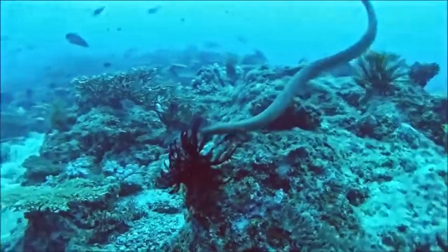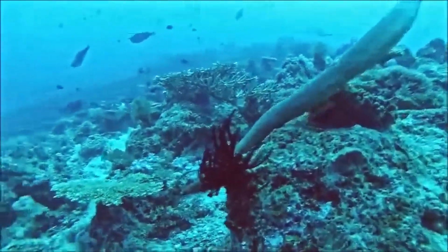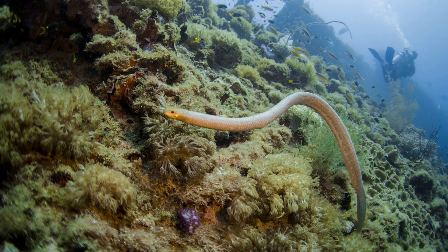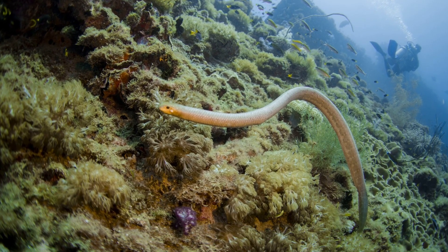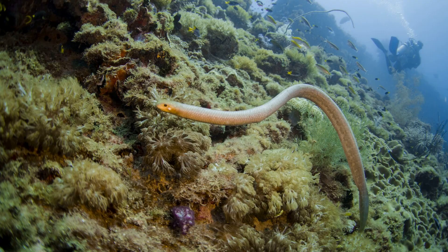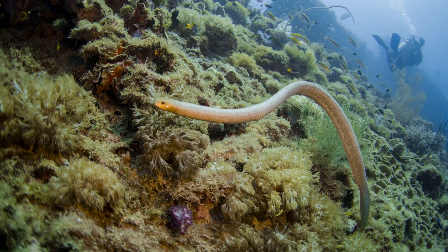Sea snake fangs are sharp, long, thin, and hollow. The venom of olive sea snakes contains neurotoxins, along with enzymes that break down prey internally to aid digestion.